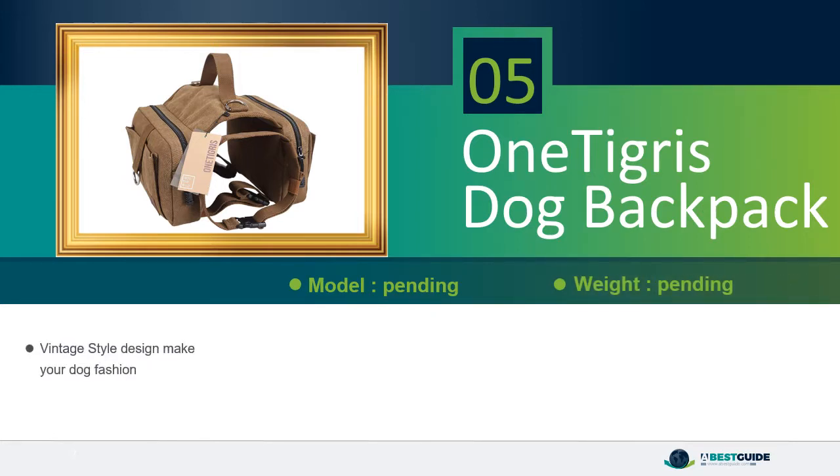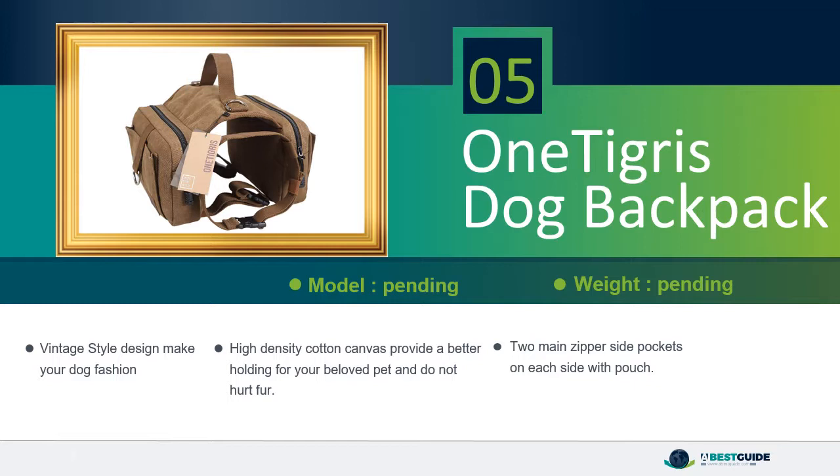Vintage style design makes your dog fashionable. High-density cotton canvas provides better support for your beloved pet and does not hurt fur. Two main zipper side pockets on each side with pouch. Dimensions: length 10 and 3/5 inches, width 2 and 1/5 inches, height 9 and 4/5 inches.